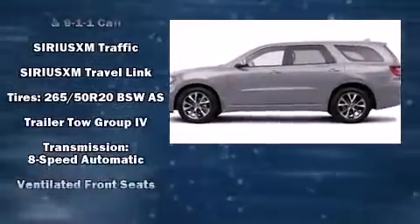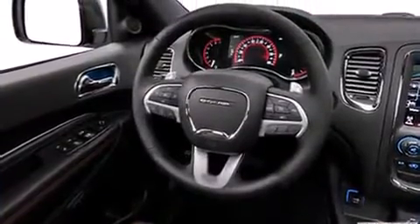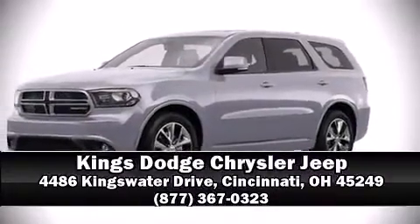with features such as head curtain airbags, a security system, and four-wheel disc brakes with ABS. Stop by our dealership or give us a call for more information.